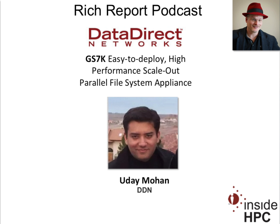Sure. We are really excited to announce this product. This is a GS7K. This is an all-in-one, scale-out, very high-performance and scalable parallel file system appliance. What we've done is we've taken DDN's Storage Fusion Architecture, the core operating system and platform that powers some of the largest supercomputers, and we've embedded GPFS into the storage controller itself. This is the third generation of our embedded product.